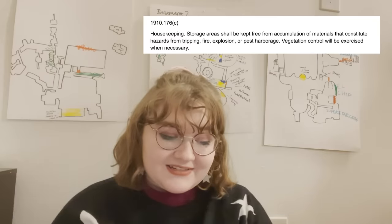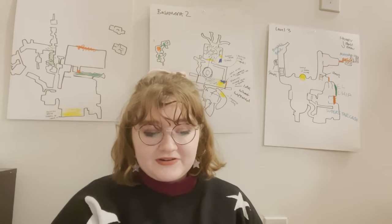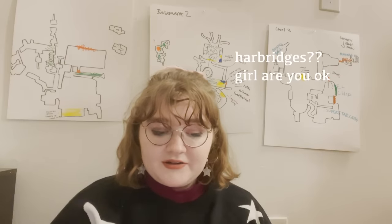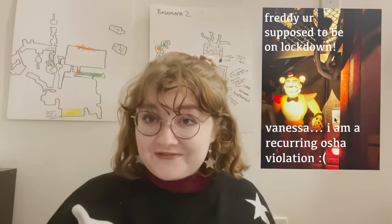We're back to the resident violation of this game, 1910-176C, housekeeping: storage areas shall be kept free from the accumulation of materials that constitute hazards from tripping, fire, explosion, or pest harborage. There are so many wires. You know how I said I was going to circle back to Freddie?